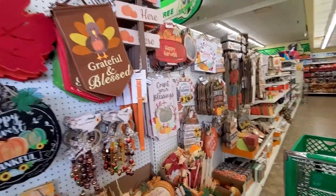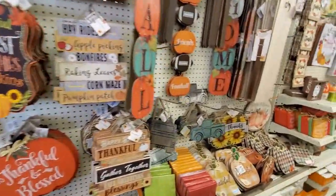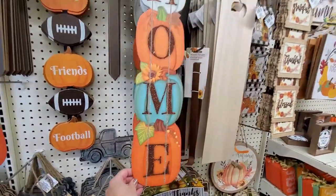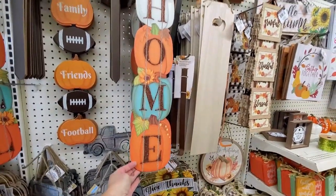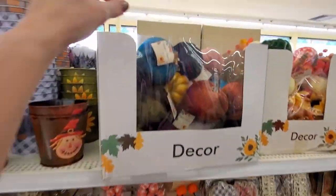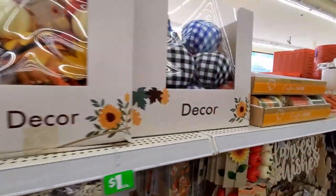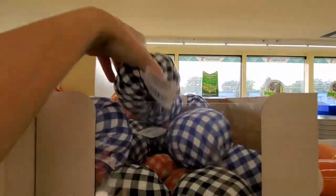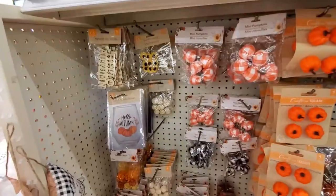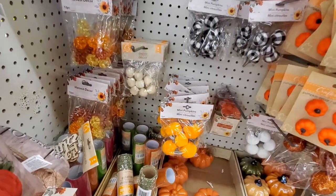Like most Dollar Trees, when you first walk in the seasonal items are up front. There's a whole row of fall decor and this store certainly doesn't disappoint. I really like this pumpkin home sign — I love the colors. These planks are new as well and will be great for crafting. I found velvet pumpkins here, and I've never seen these before — checked pumpkins in blue, orange, and black and white check. They also have packages of five small checked pumpkins in black and white and orange and white.